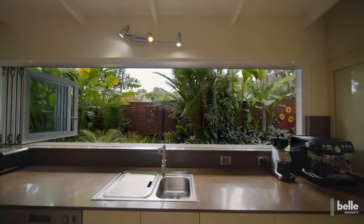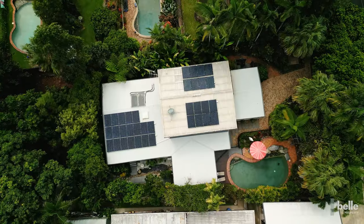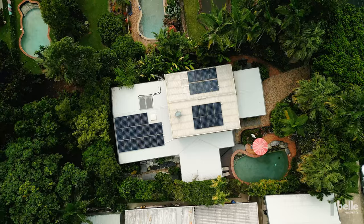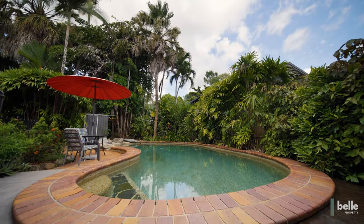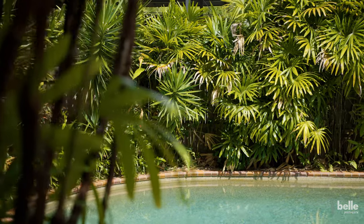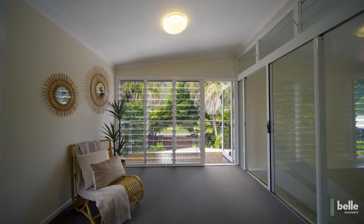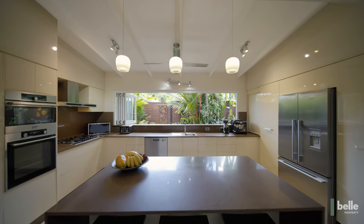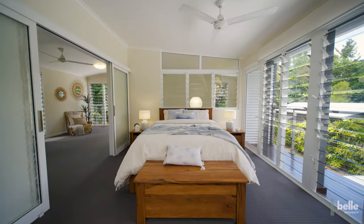Nestled within an impressive garden sanctuary on a generous 1,196 square metre level lot, this stunning tropical hideaway delivers contemporary comfort and North Queensland charm. The two-level layout offers flexible open-plan living spaces inside and out, an entertainer's kitchen with an amazing servery, and an inspired parents' retreat with leafy views on the upper level.